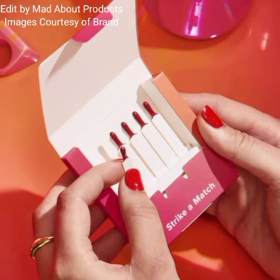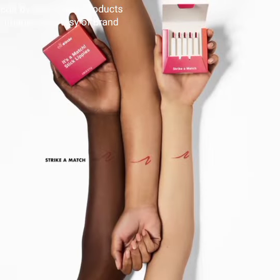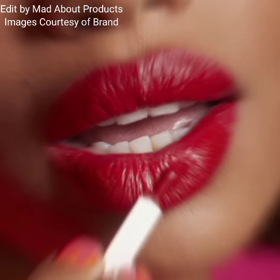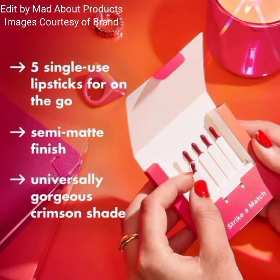The lip trio comes in a reusable keepsake tin. The collection also includes 'It's a Match!' Stick Lippies, priced at $4 — limited edition single-use lipstick matches for bold red lips.